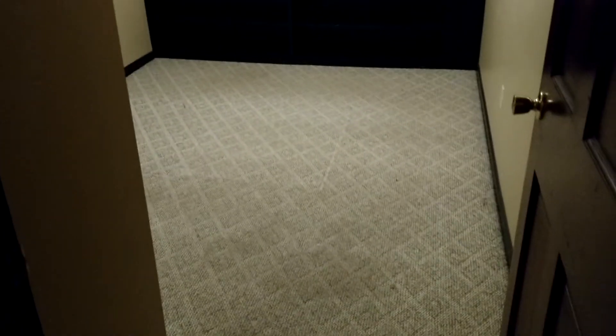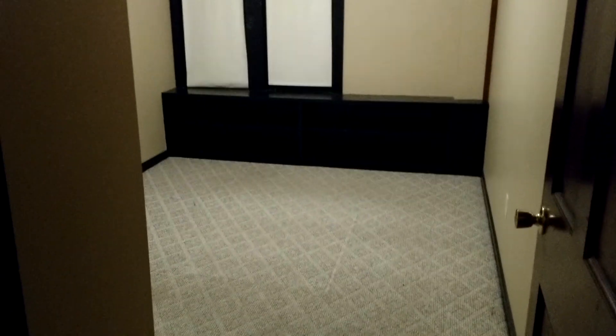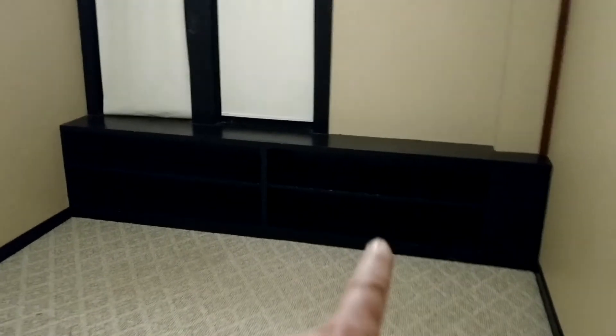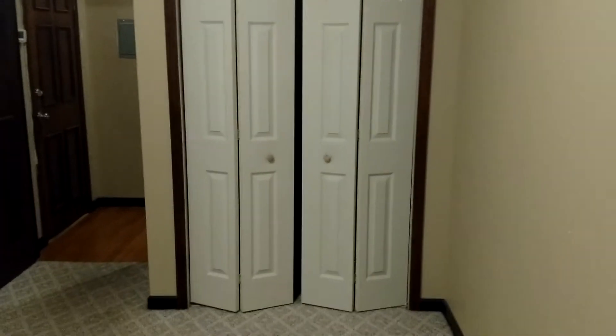Back here is the other bedroom. This one is carpeted on purpose because some people like to have carpet in the bedroom when they sleep — it makes it more cozy. This one's got these cool built-ins here along the wall. And again, these windows look out on the left-hand side of the building facing my parking lot. There's another closet too.